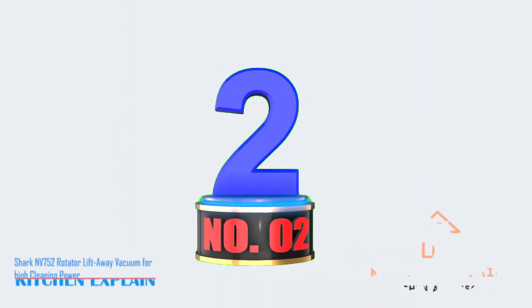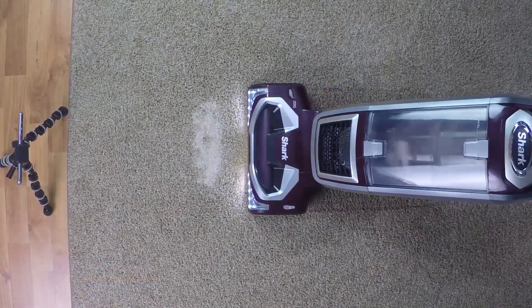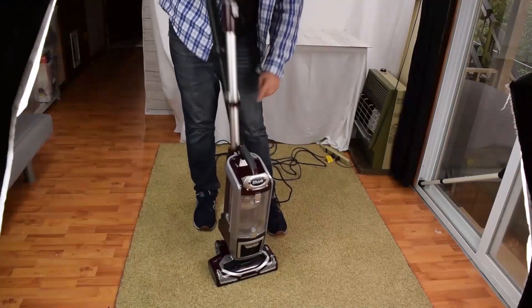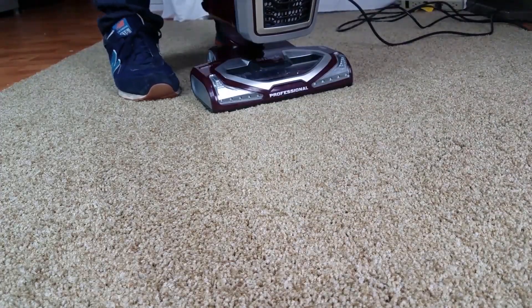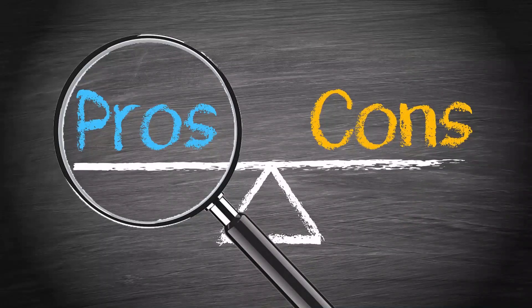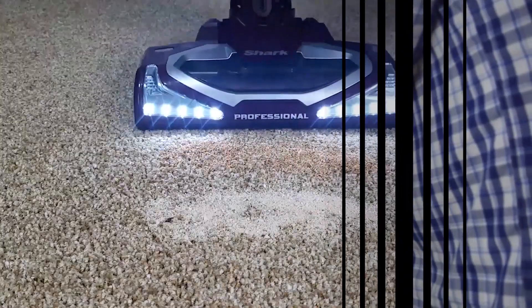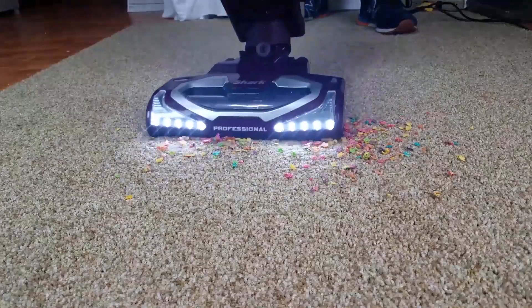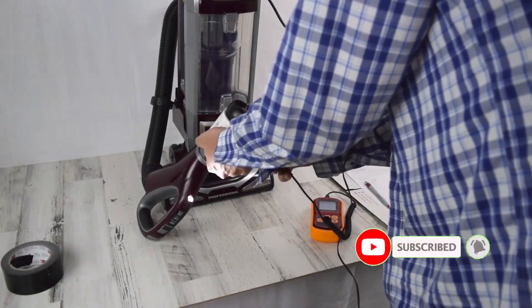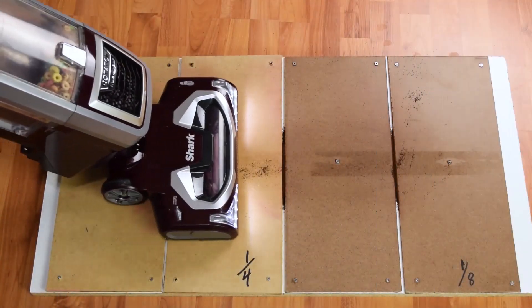Number 2: Shark NB752 Rotator Lift-Away Vacuum for high cleaning power. Tackle tough-to-reach spots with its lift-away pod feature, while the powered brush will keep spinning for a deep clean. Maneuver with ease around tight spaces and furniture for thorough cleaning. Breathe easy with its HEPA filter, trapping 99.9% of dust and allergens, ensuring clean air in your home. Enjoy longer cleaning sessions with its large dust cup capacity, easily emptied in seconds. Illuminate hidden debris and pet hair with powerful nozzle lights, and switch effortlessly between hard floor and carpet mode with fingertip controls. Say goodbye to pet hair with a self-cleaning pet power brush, perfect for stairs and upholstery.